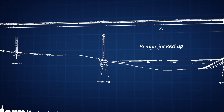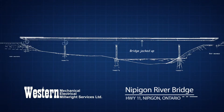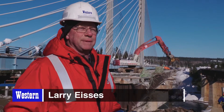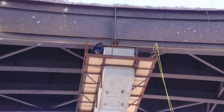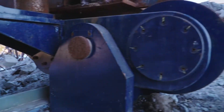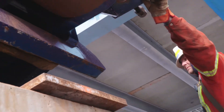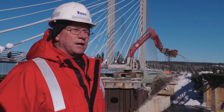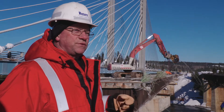We're here preparing the bridge for de-launching. We've got 48 sixteen-inch diameter rollers underneath the bridge. Each one of those rollers can take a hundred tons by itself. Eight of those rollers have got hydraulic gearboxes attached to them, and each one of those hydraulic drives can put 10 tons of force into the bridge. We should have lots of power in order to roll the bridge forward.